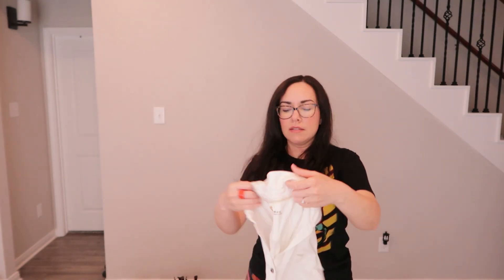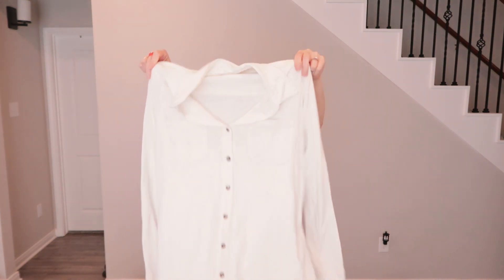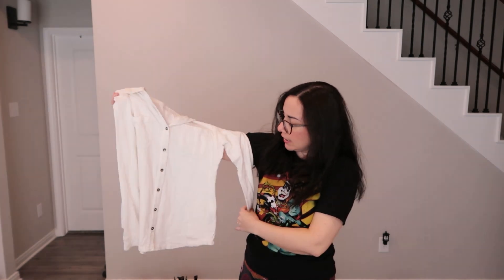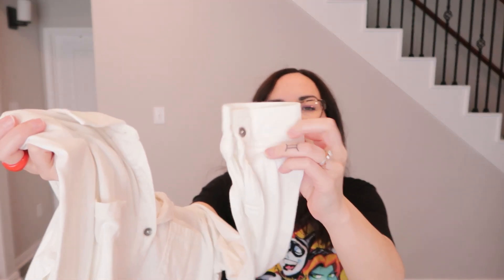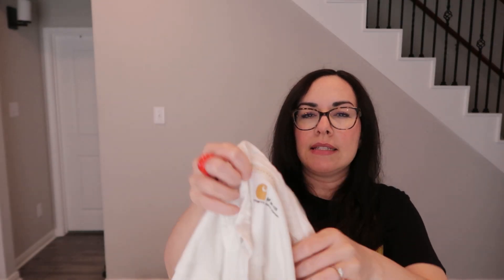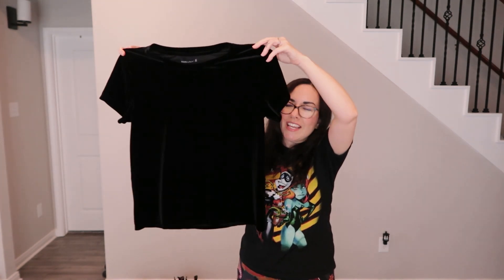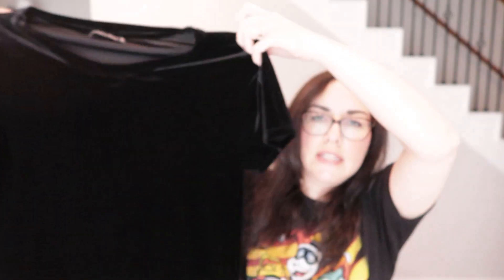Found a Carhartt long-sleeve top — really clean with cute metal buttons down the front, two pockets, a collar, and buttons on the sleeves too. Size medium, going on Depop. Also found a black velour stretchy Abercrombie & Fitch top, size medium — no stains, very goth and cozy.